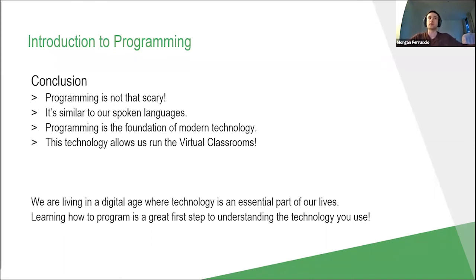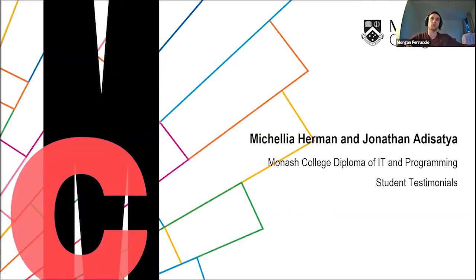In conclusion, hopefully we're realizing that programming is not that scary — it's really similar to our spoken languages. It's also the foundation of modern technology, and the main reason we can even run virtual classrooms is because programming has allowed that to happen. We are living in a digital age where technology is an essential part of our lives, and learning how to program is a great first step to understanding the technology you use. I'll now pass it over to two of my current students, Michelleya and Jonathan, to talk about their experience in the virtual classroom.